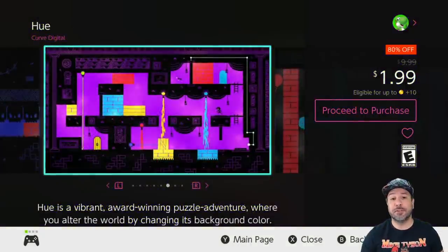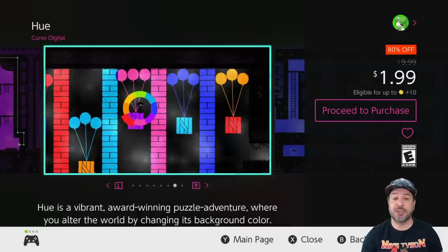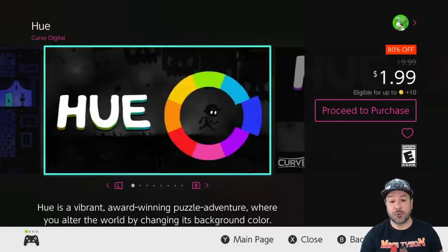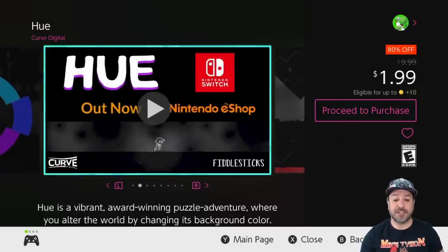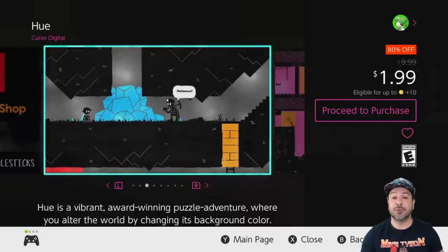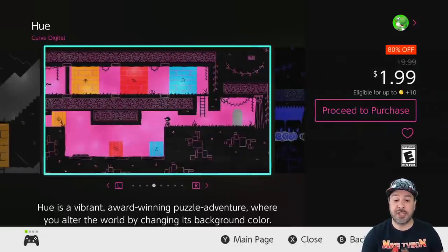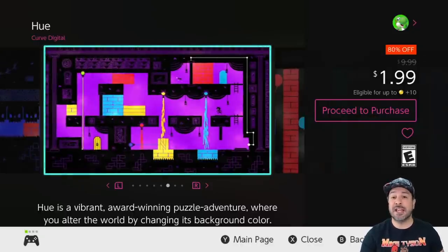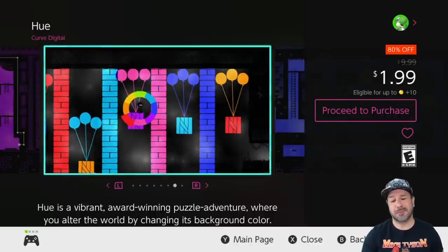Next on our list is for fans of puzzle platformers: Hue, currently 80% off at only $1.99. Hue has a really original premise where the world has basically lost all its color, and through the manipulation of that color you solve the puzzles. It is a really original premise with simple yet beautiful presentation. If you're into puzzle platformers, for only $2 this week definitely pick this one up.